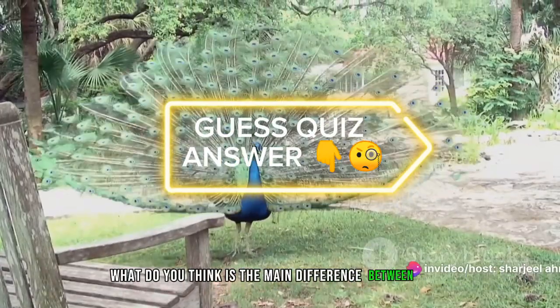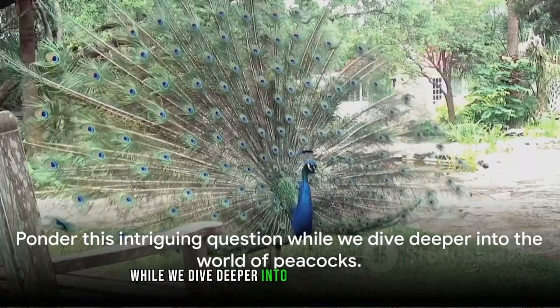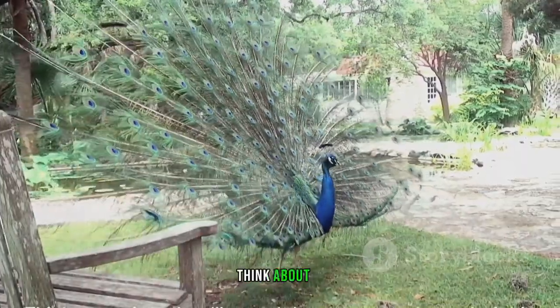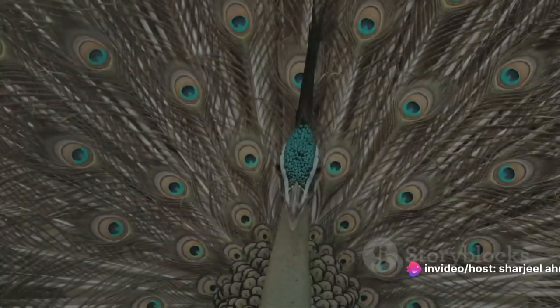Before we continue, here's a little quiz for you: what do you think is the main difference between male and female peacocks? Ponder this intriguing question while we dive deeper into the world of peacocks. Think about it, and we'll reveal the answer at the end of this video.